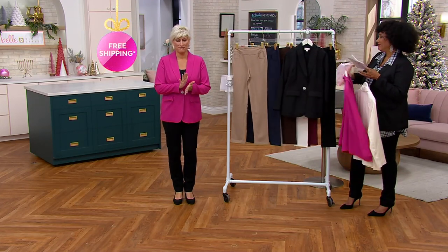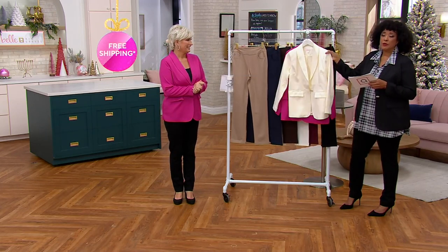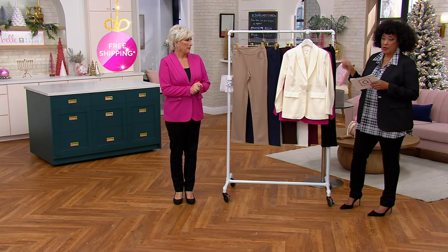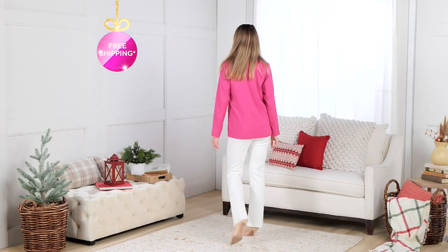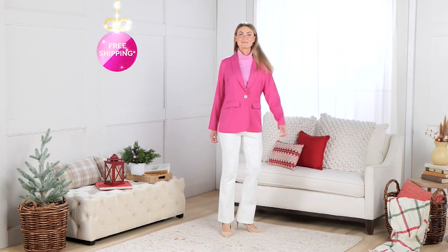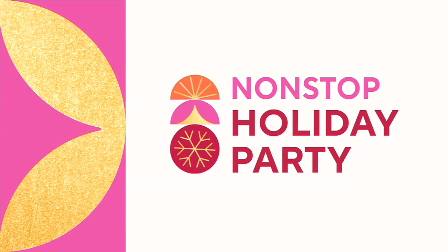We have about 300 left in cream and 300 left in raspberry — that's essentially it before this is all gone. A lot of people are saying they need that blazer. It's $17.60 on easy pay with free shipping and handling. Be sure to watch throughout the day for our non-stop holiday party, and Kim has a full hour at 4 PM.